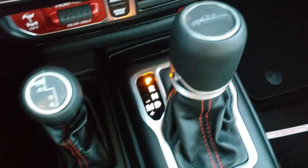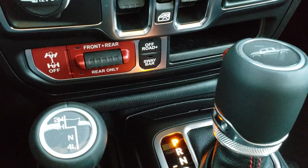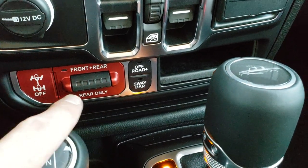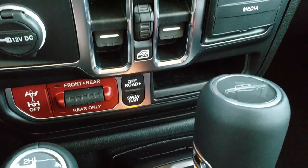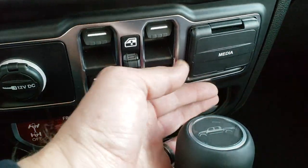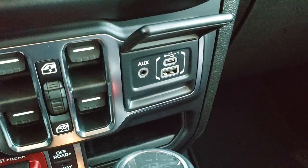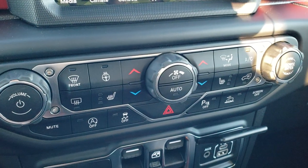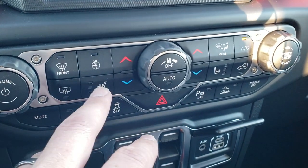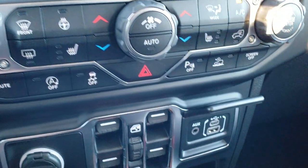They put the little Jeep Gladiator on the shift knob. You have your 4x4 shifter, your front and rear axle lock, or you can lock just the rear. You have off-road mode and your sway bar disconnect. Power windows. Down here is your media, USB and USB-C. Start-stop capabilities. And you have your heated seats, heated steering wheel, and dual climate control.